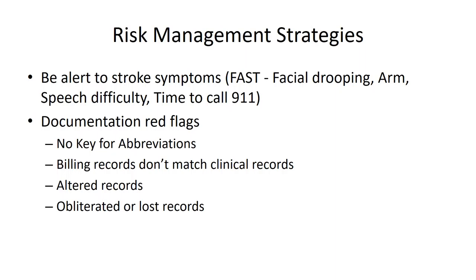It's certainly appropriate to use abbreviations in your documentation, but make sure you have a key for those abbreviations. That helps you and your staff use abbreviations consistently, and by providing that key with the records, it also helps someone looking at the records interpret them accurately.